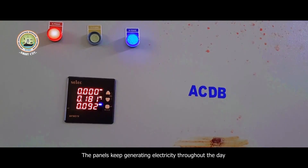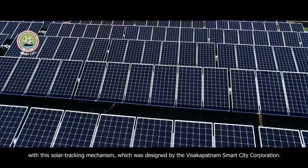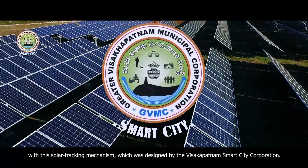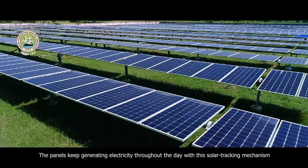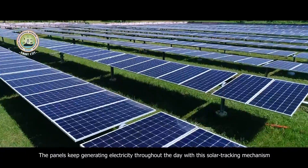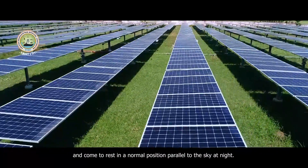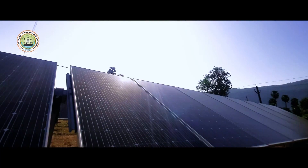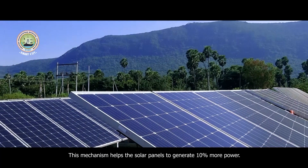The panels keep generating electricity throughout the day with this solar tracking mechanism, which was designed by the Visakhapatnam Smart City Corporation. The panels come to rest in a normal position parallel to the sky at night. This mechanism helps the solar panels to generate 10% more power.